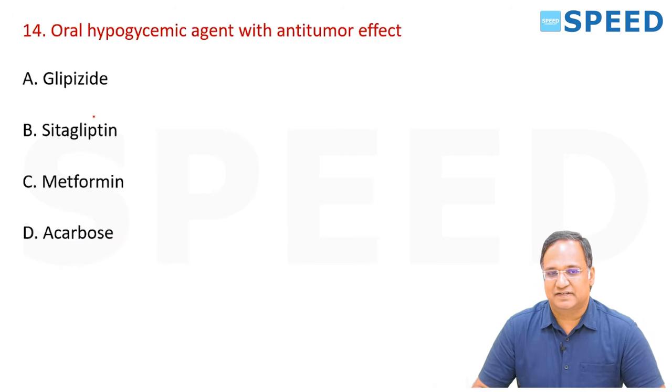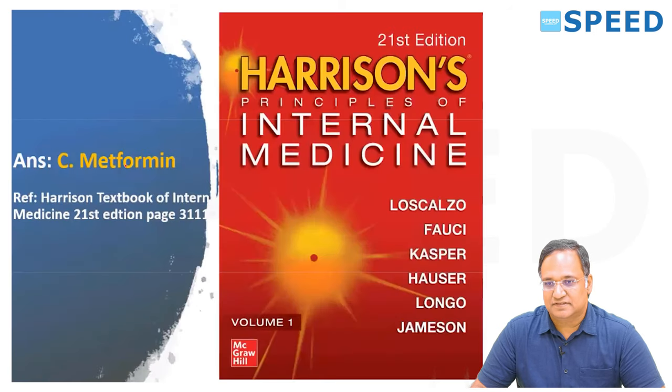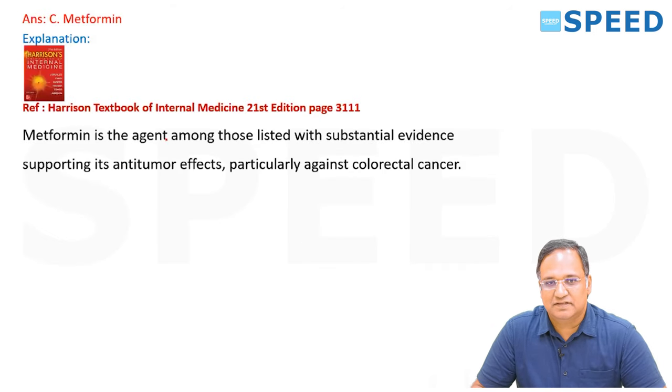Oral hypoglycemic agent with anti-tumor effect? This question is a little out of the box. The right answer is metformin, given in Harrison's 21st edition, page number 3111. Metformin is the agent with substantial evidence supporting anti-tumor effects, particularly against colorectal cancers.